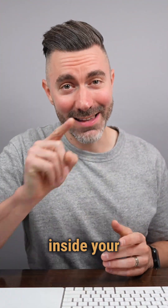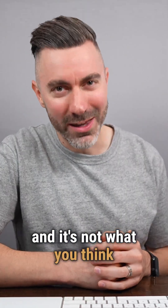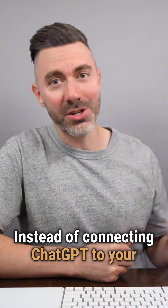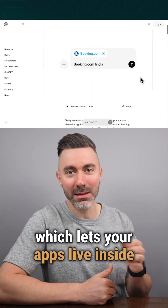OpenAI just dropped a game changer inside your ChatGPT account. They basically launched an app store, and it's not what you think. Instead of connecting ChatGPT to your apps, you can now put your apps inside ChatGPT. It's all through something called SDK — short for Software Developer Kit — which lets your apps live inside your chat.